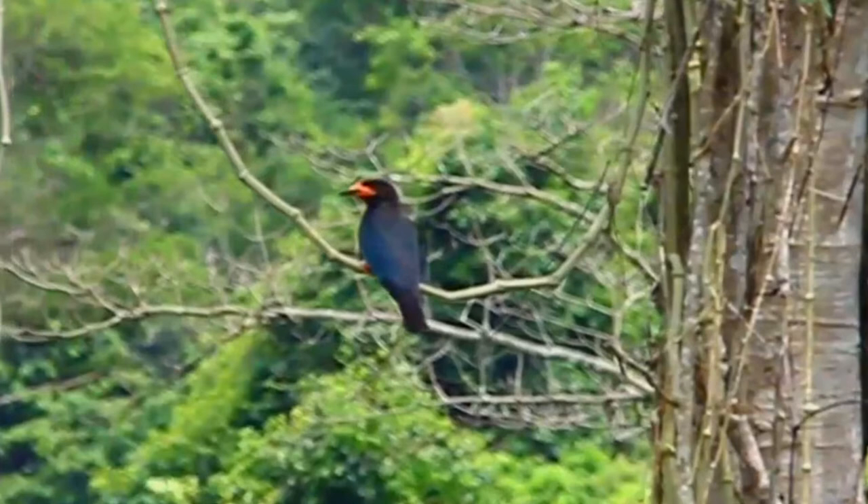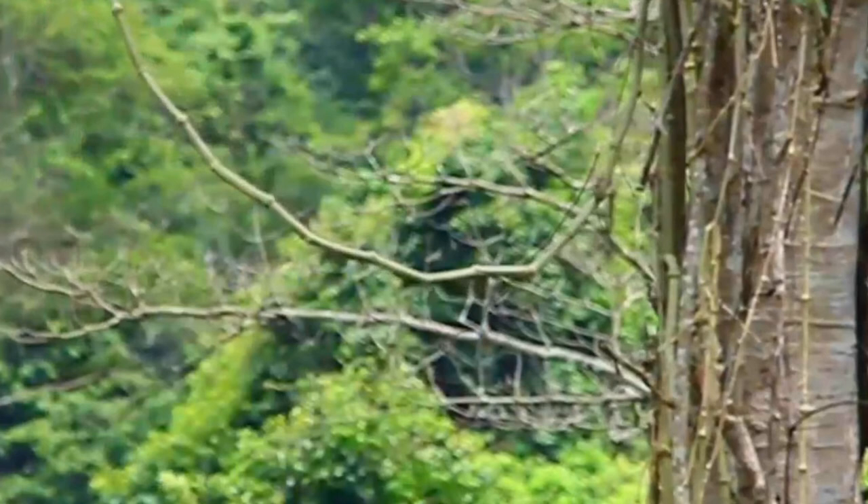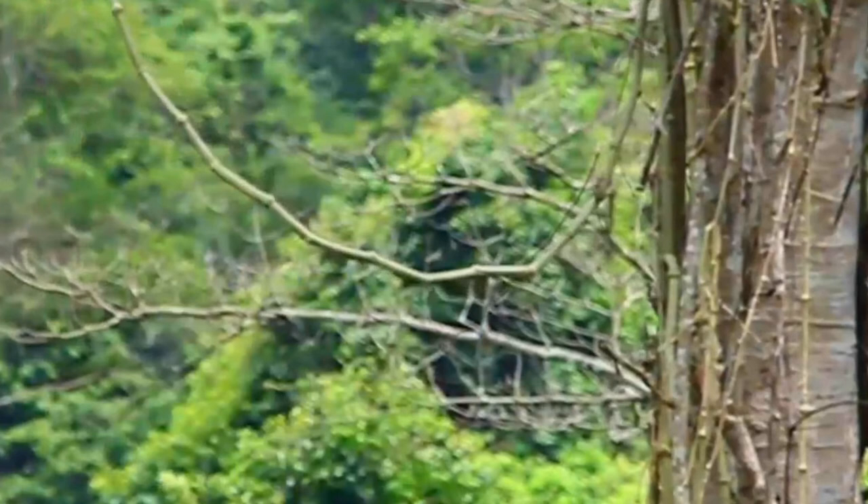Its belly and undertail coverts are light colored, and it has glossy bright blue coloring on its throat and undertail. Its flight feathers are a darker blue. Its bill is short and wide, and in mature animals is colored orange-red with a black tip. It has very light blue patches on the outer parts of its wings, which are highly visible in flight and for which it is named.